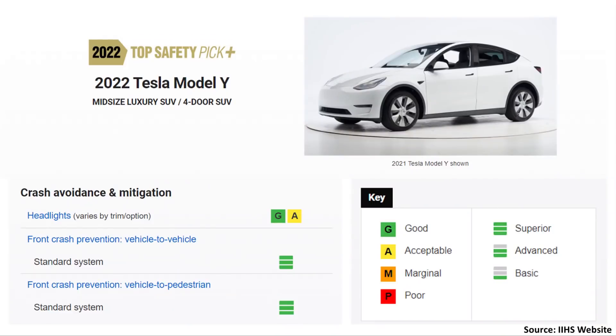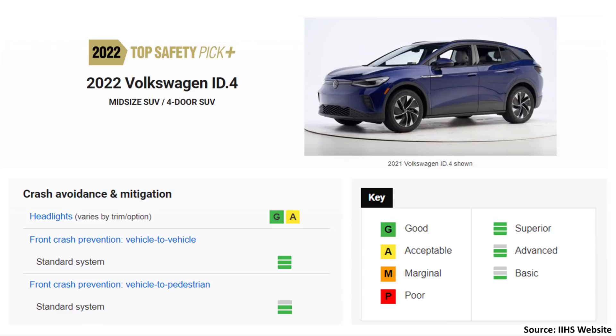For those skeptical of Tesla's decision to drop radar sensors from the North American Model 3 and Model Y, the IIHS data seems to validate that decision. The 2022 Tesla Model Y received a top safety pick plus from the IIHS. In the crash avoidance and mitigation tests, the IIHS gave the Model Y a superior rating in both the vehicle-to-vehicle and vehicle-to-pedestrian categories. In contrast, the Volkswagen ID.4, which also received a top safety pick plus, scored lower than the Model Y in the vehicle-to-pedestrian category despite including a front radar sensor, showing that Tesla has developed a very effective vision-based system.